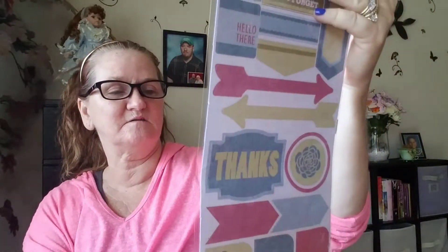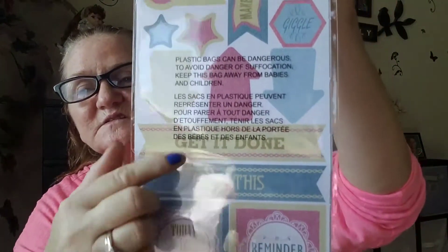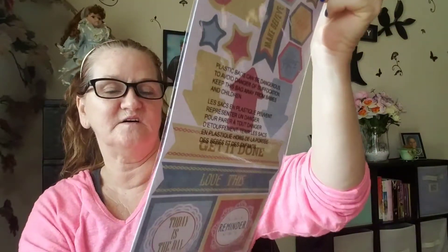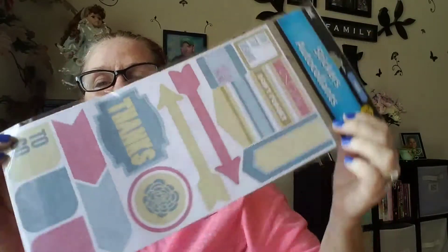I really love this one. It says 'Today is the Day — Reminder. Giggle. Laugh. Smile. Get It Done.' See, that's what this one looks like — with arrows. And the other side says 'Hello There. Thanks. To Go. Don't Forget.' They're just really cute for like journaling.